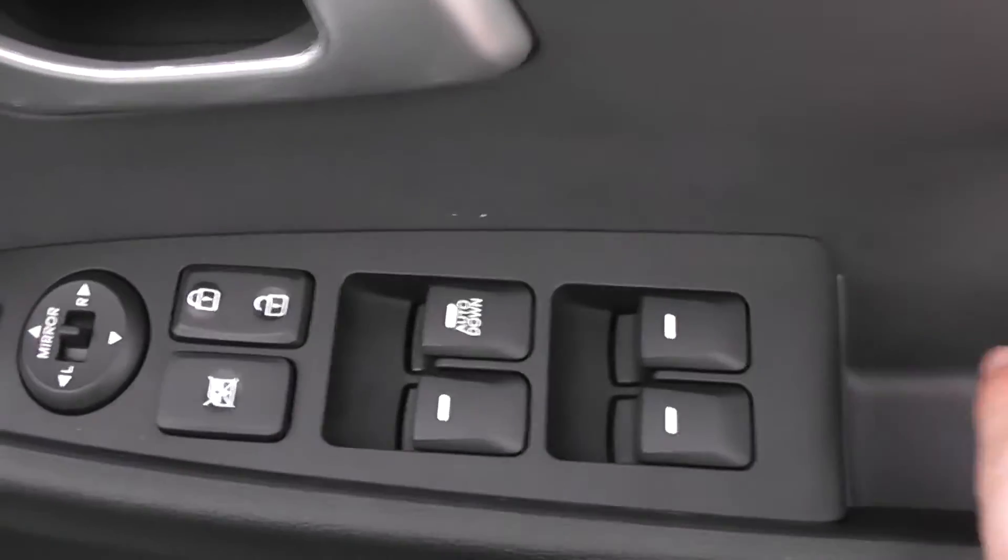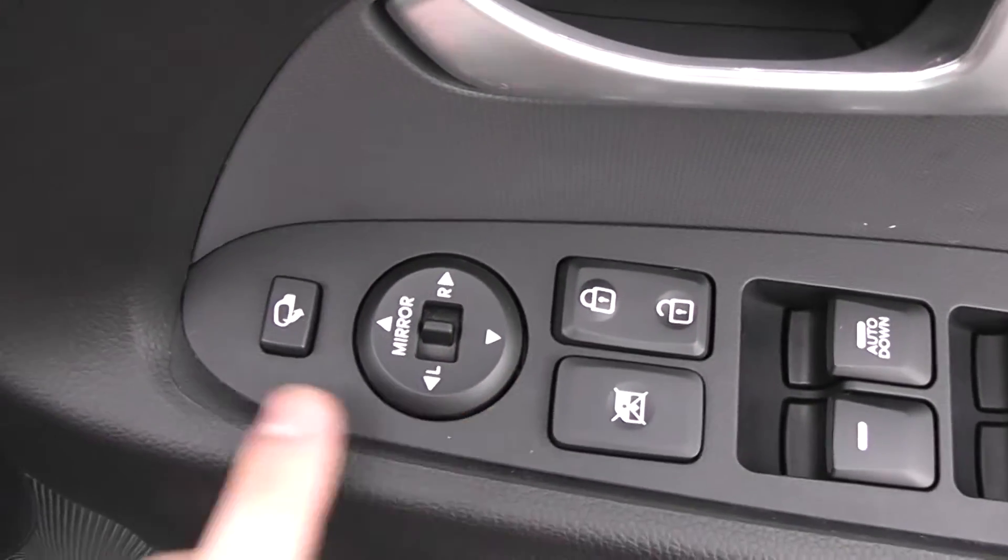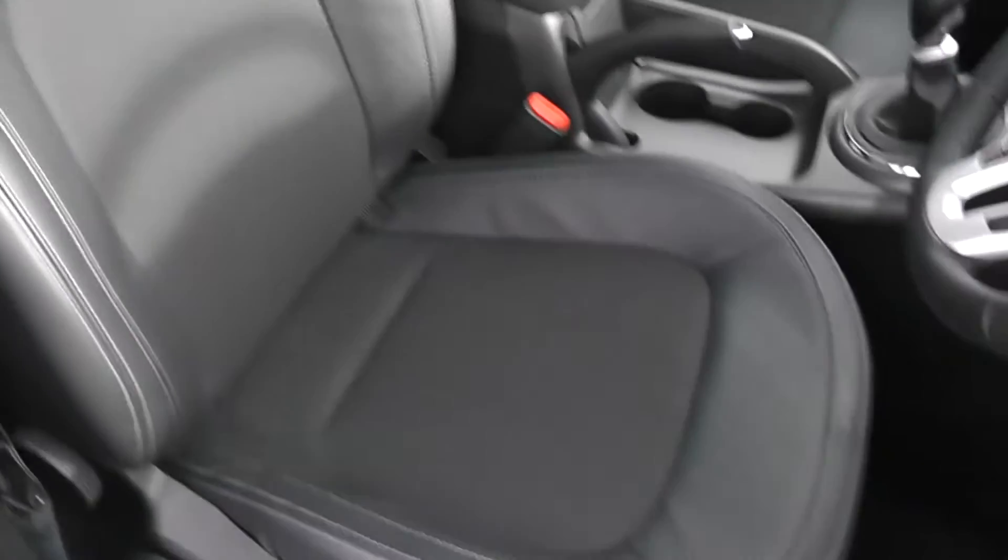We have full electric windows with child safety lock for the rear. There's also internal central locking, and electric wing mirrors which are heated and electrically foldable. It's the same black part leather part cloth interior in the front with a height adjustable driver's seat. There are also airbags inside the seats for added safety, and curtain airbags as well.